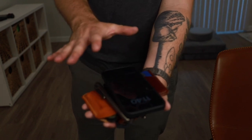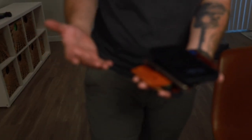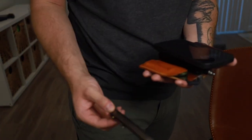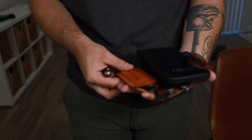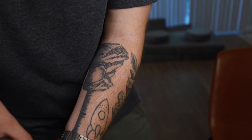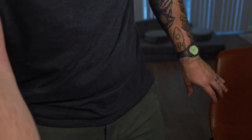All of this fits in these pants and there's still room for more. The only thing in the side thigh pocket is the Mark Smith, and the only thing in the back left pocket is another knife. As far as spacious pants go, it doesn't get much better than this.